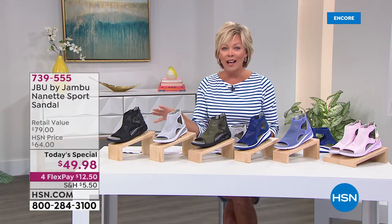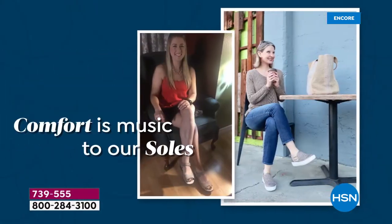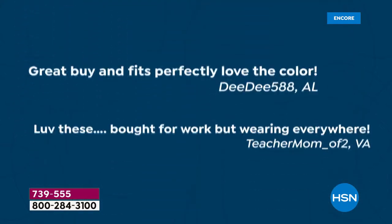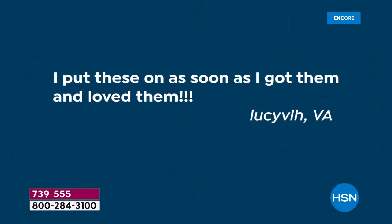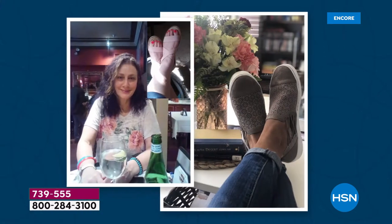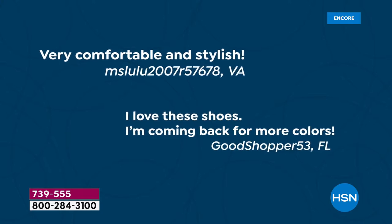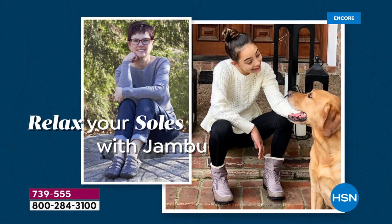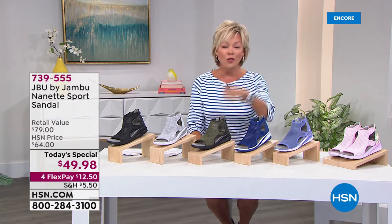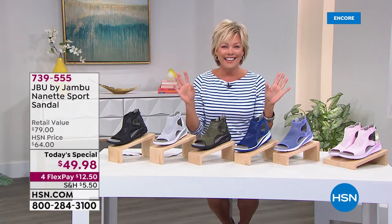In fact, three exclusive colors you will never find anywhere but here. Reviews are fabulous — some fun friends who love the style, love the shoes, love the brand because you don't want to take them off. This is a shoe and a brand that is all about taking you from your back door to the great outdoors, whatever adventure that might be.